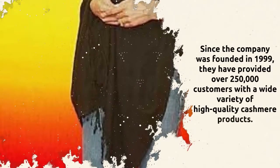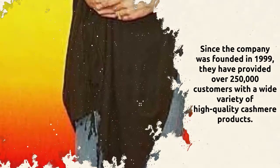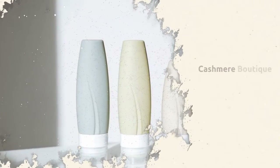Since the company was founded in 1999, they have provided over 250,000 customers with a wide variety of high quality cashmere products. Cashmere products protect the wearer from the elements without weighing them down, and Cashmere Boutique offers affordable prices for top quality products.